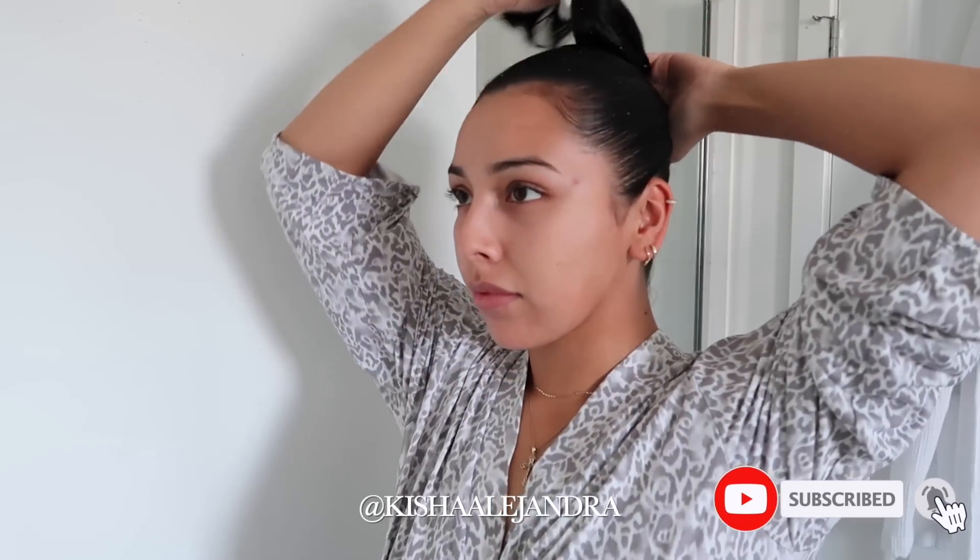Hey everyone, welcome back to my channel. My name is Keisha. If you guys are new here, in today's video I'm doing another self-care pamper routine. I know a lot of you guys love when I film these videos, so make sure to hit that subscribe button and don't forget to like this video if you enjoyed it.